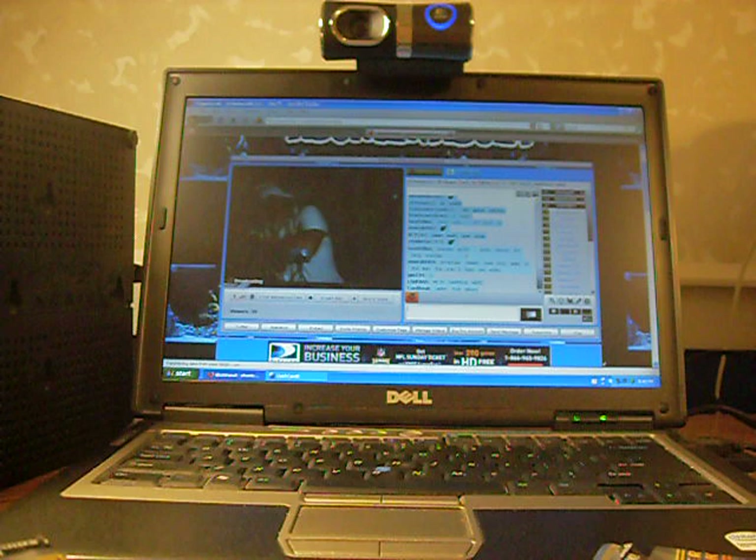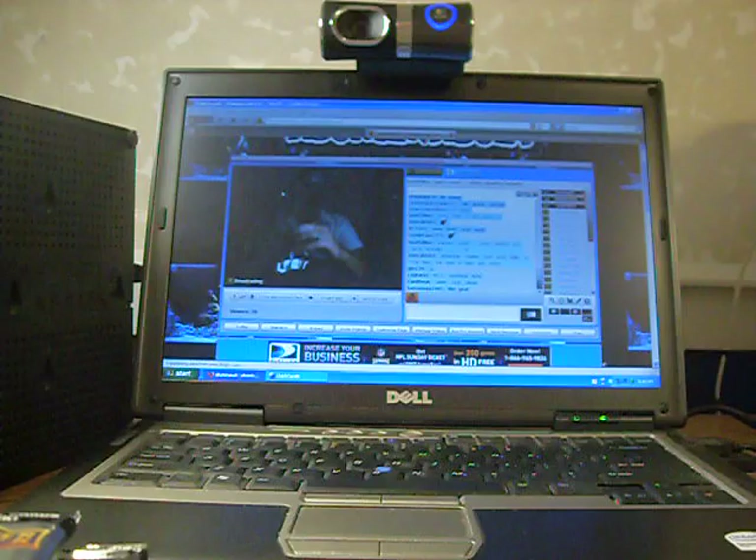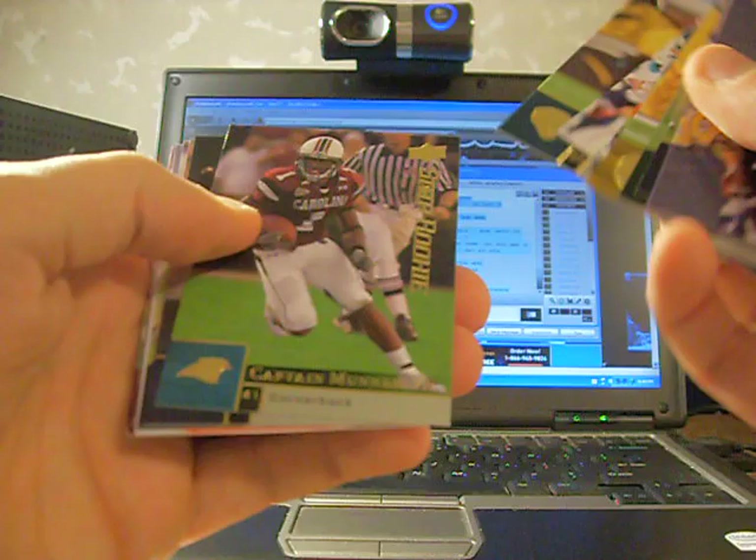All right, here we go — pack number one. I'll just read off the rookies: Andre Brown rookie, Devin Moore, Jason Phillips, and Darius Hayward Bay rookie card, then all base. I'll definitely try to pull Percy Harvin — he looked really good today. A lot of base cards, so I'm not going to read off any of the base. James Laurinaitis rookie, Ray Maualuga, Gerald McCrath, DeAngelo Smith rookie, and just all base.